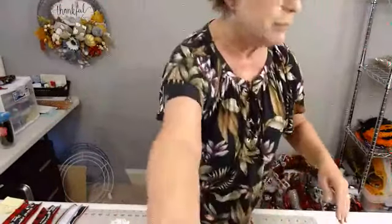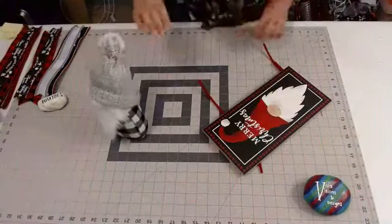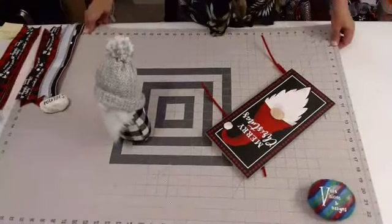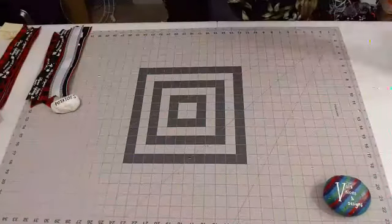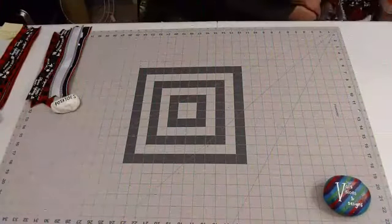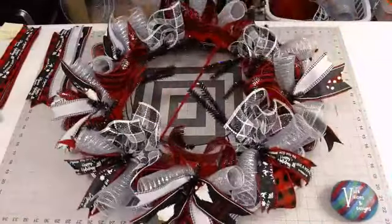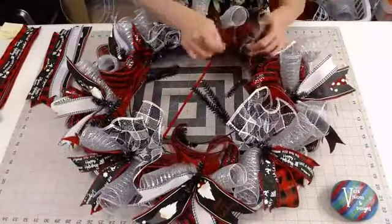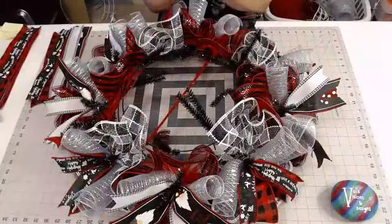I think this is going to be really cute. How can a gnome not be cute? This is on a 15-inch work frame, and I'm using the black pencil ties — that's always my favorite to use.